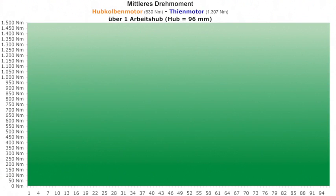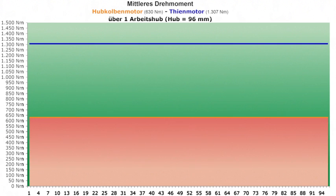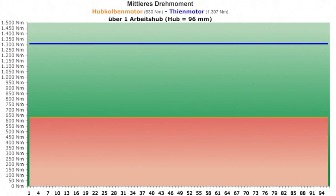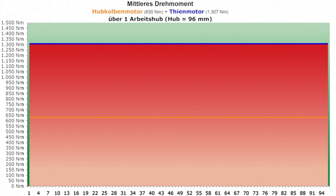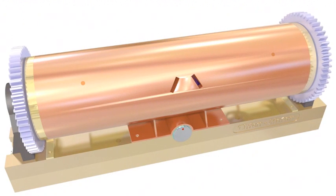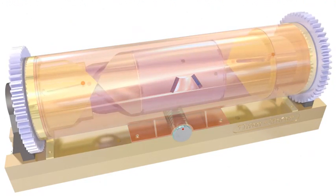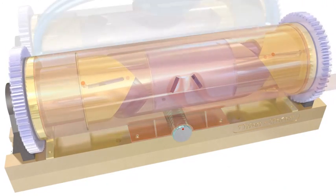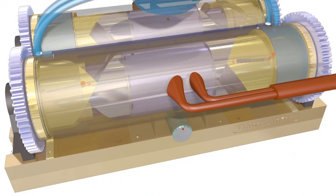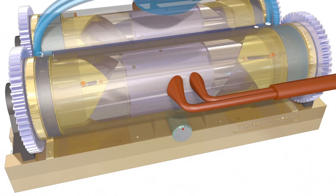We must await the final testing of an optimized prototype before we know for sure that the theoretical value is achieved. Even if these goals are only partially achieved, it would still be a great leap forward for humankind and the global ecosystem. The TEEN motor is inherently suitable for combination into multiple cylinder configurations for greater smoothness and power.